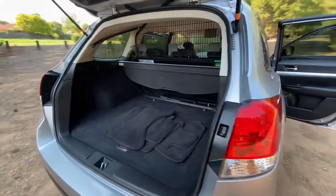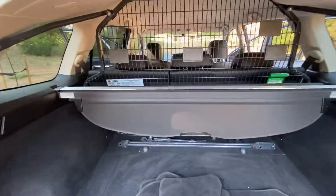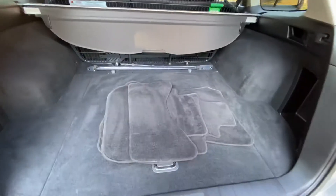Nice big boot as you'd expect, with a cargo barrier, removable cargo blind, and your floor mats there.